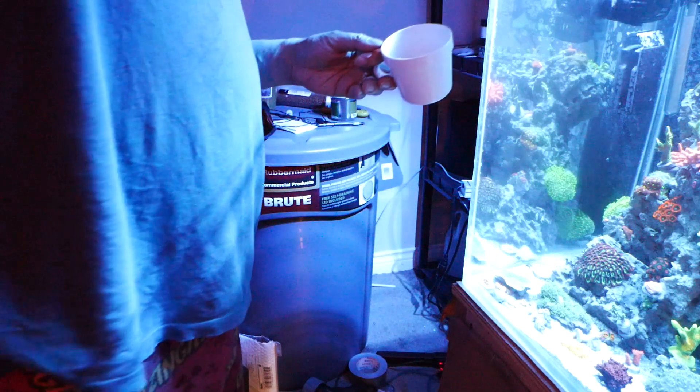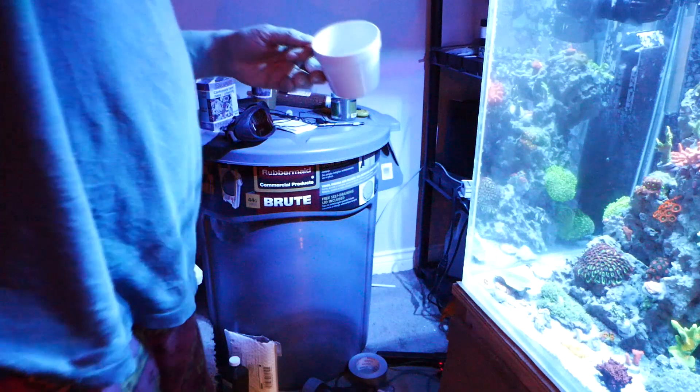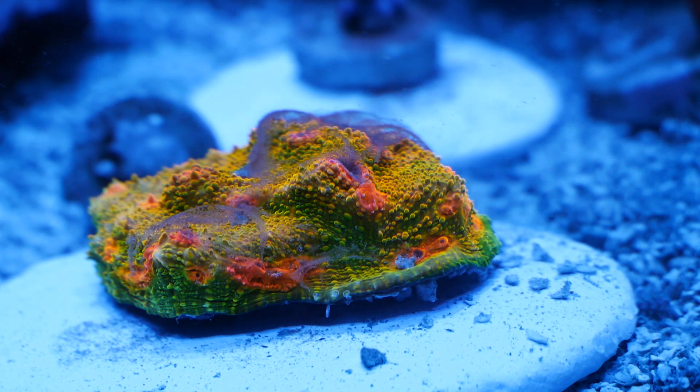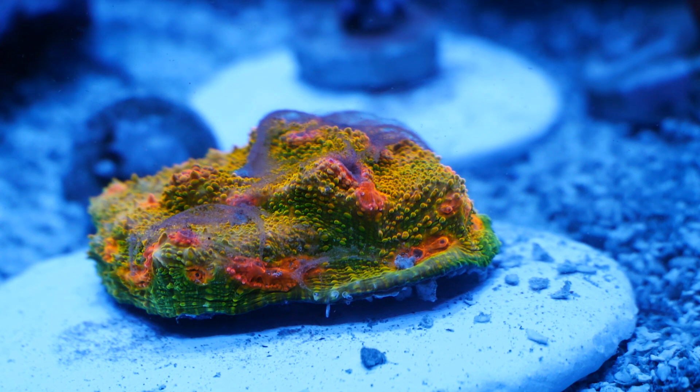When ready to feed, I set my return pump and powerheads to feed mode. Each feed mode in these GBAU units is 10 minutes. I give the coral a total of two feed modes to finish eating, and it typically takes me about five minutes to finish feeding all the coral.